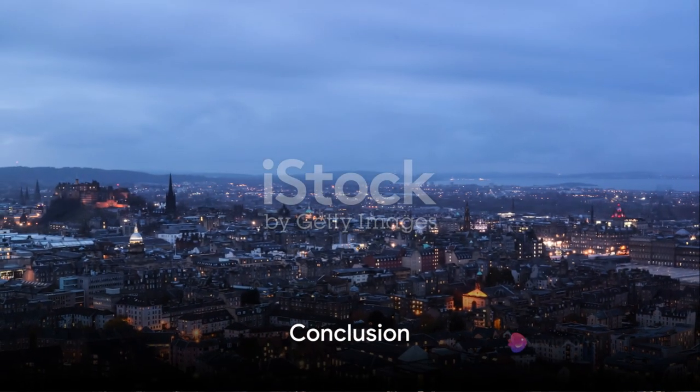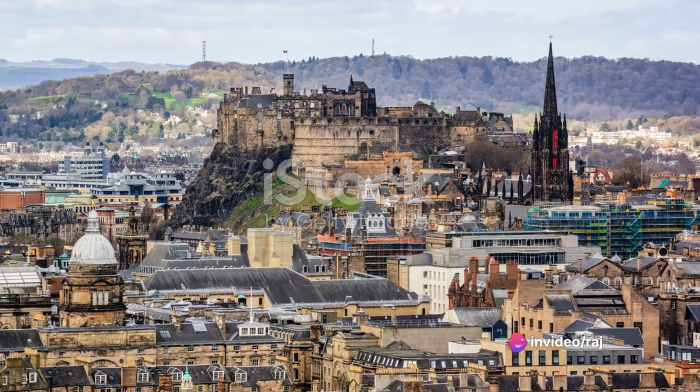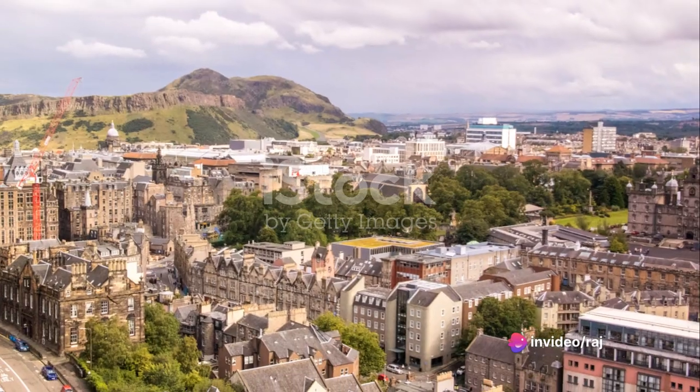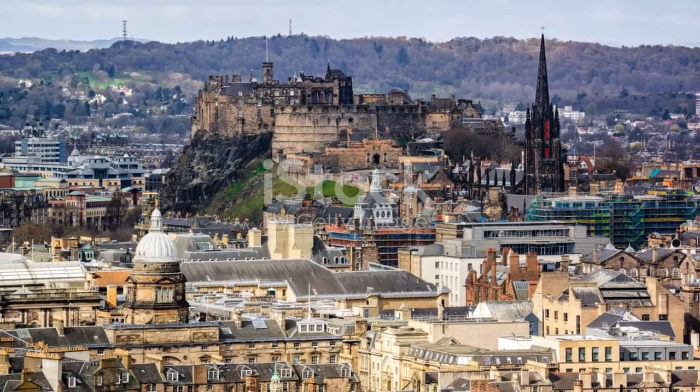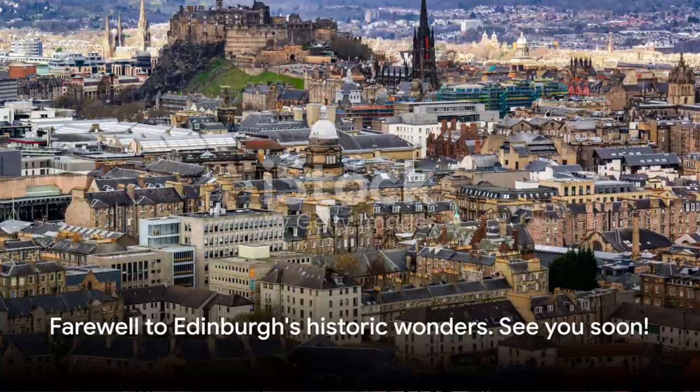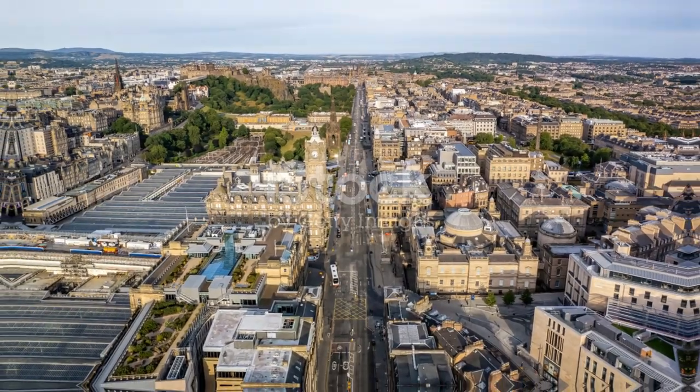And there you have it — the top 10 places to visit in Edinburgh, Scotland. From the historic charm of the Old Town to the panoramic views atop Arthur's Seat, each destination offers a unique experience. Pack your bags and prepare to be enchanted by the beauty and history of Edinburgh. Until next time!